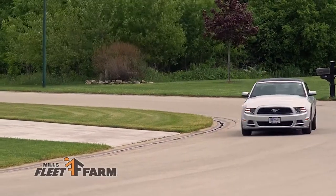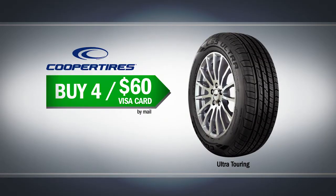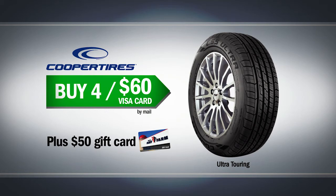Get ready for summertime travels. Mills Fleet Farm has a great deal on Cooper Ultra Touring Tires. Buy four, get a $60 Visa rebate, plus a $50 Fleet Farm gift card.